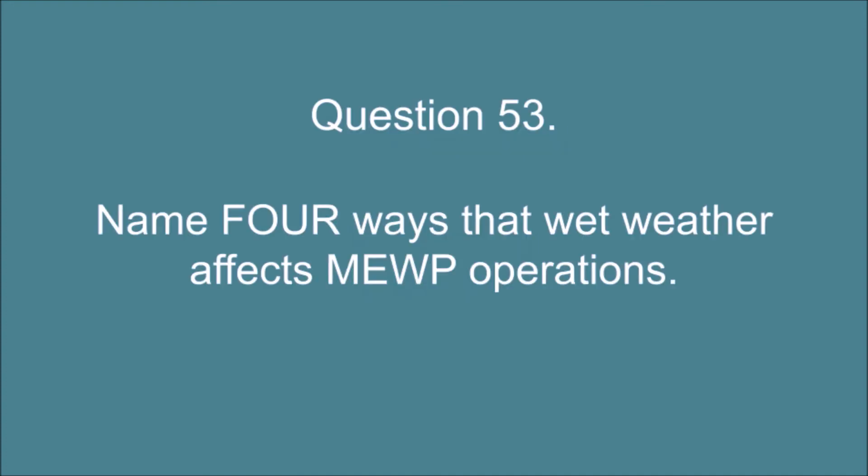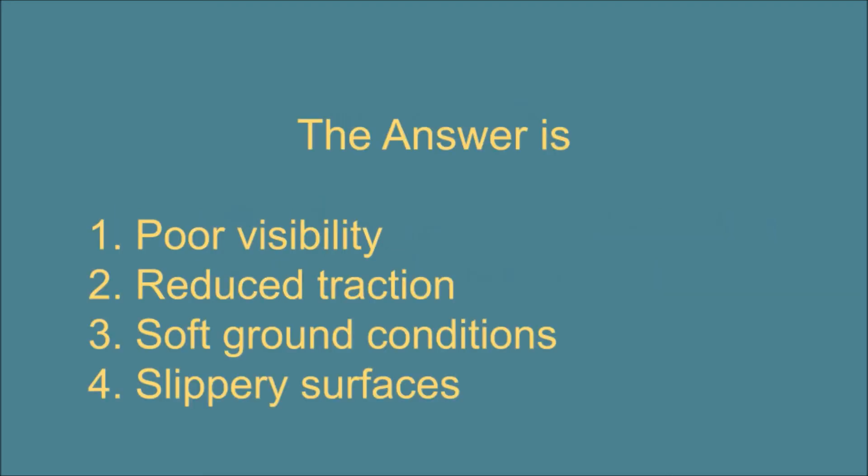Question 53. Name four ways that wet weather affects MEWP operations. The answer is: 1. Poor visibility. 2. Reduced traction. 3. Soft ground conditions. 4. Slippery surfaces.